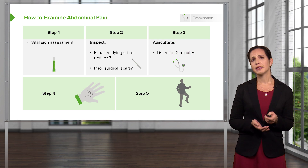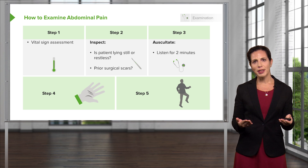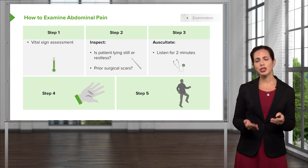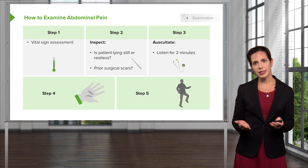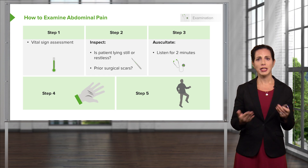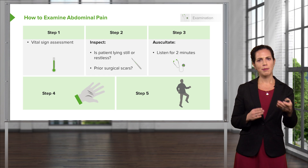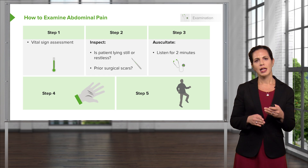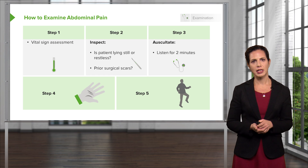Step three is to listen. Historically, everyone's taught to listen before you palpate, so we'll go with that. You want to listen for two minutes and you're listening for bowel sounds. If you don't hear any bowel sounds after a full two minutes, the patient likely does not have bowel sounds. Make sure you're listening for the appropriate time period and noting if the bowel sounds are overactive, underactive, not present at all, or in the normal range.